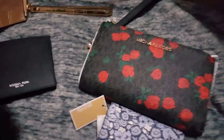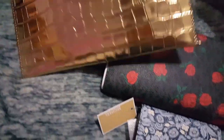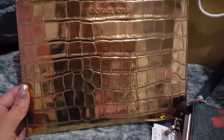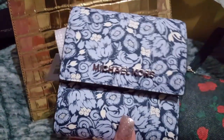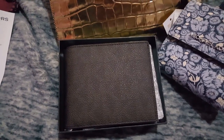Let me look at my receipt. So this wallet I got for $24, I got this one for $53.70 without tax, I got this gold clutch for $32, I got this cute one for $35.40, and I got this wallet — originally $128 — for $38.40. Super cheap and super cute!